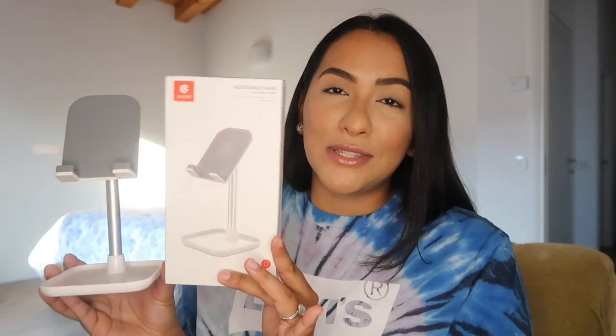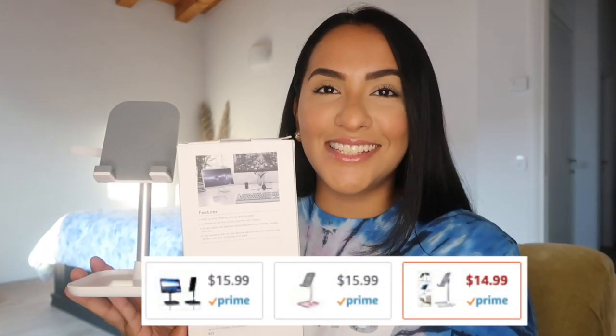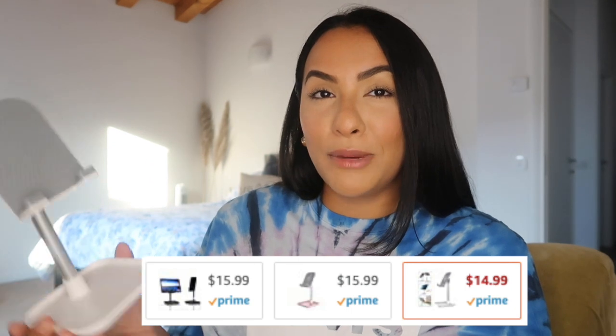If you guys are looking for a phone stand I would highly recommend this. I'm not sure if they have it in other colors but I'll mention that somewhere. It's been really helpful even when I'm calling my family back home — I just put my phone here and it's perfect.